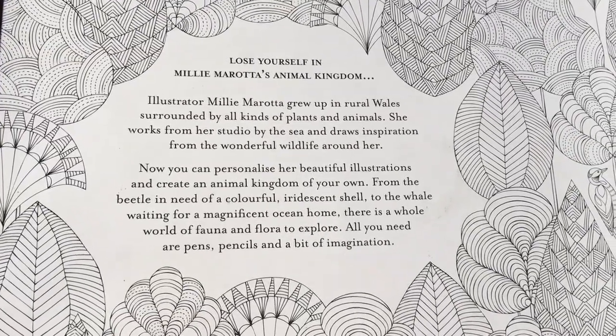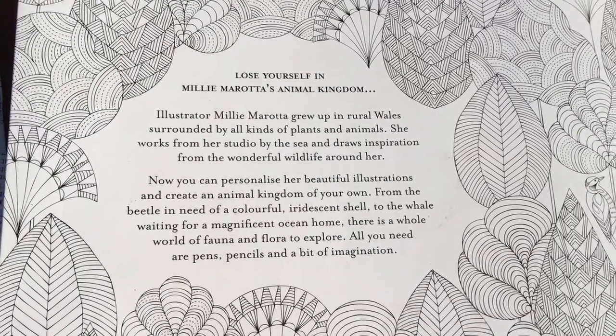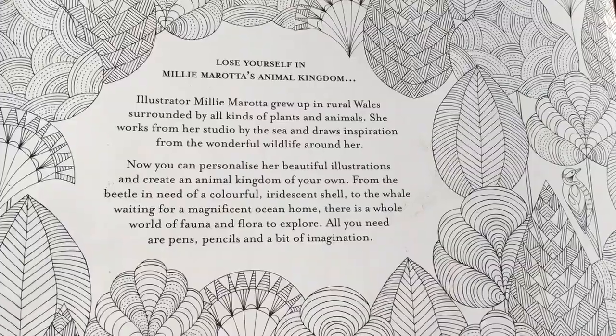You can personalise her beautiful illustrations and create an animal kingdom of your own. From the beetle in need of a colourful iridescent shell to the whale waiting for a magnificent ocean home — there are a whole world of fauna and flora to explore.